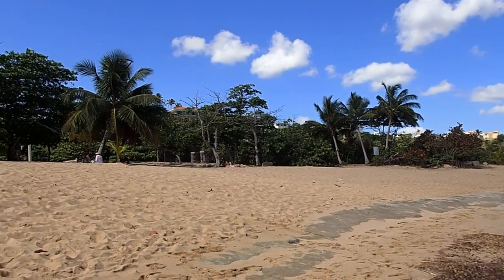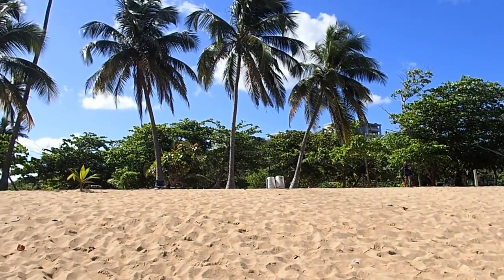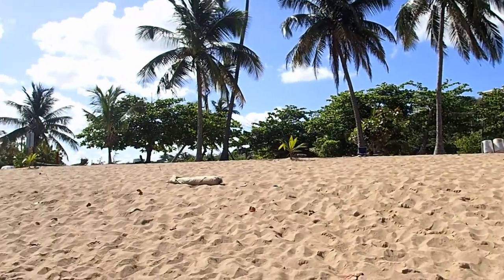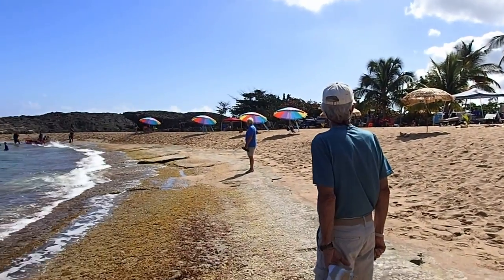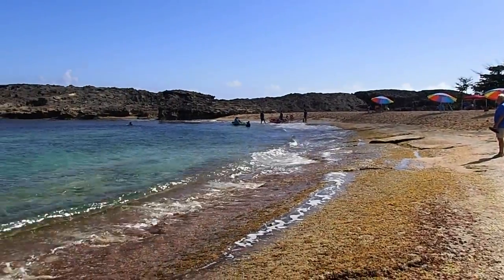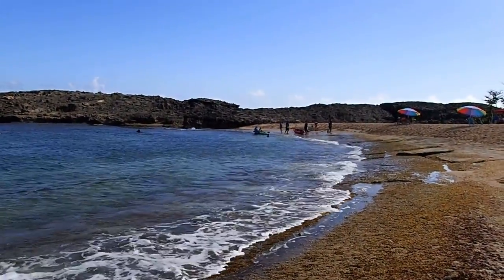It's just a beautiful little crescent. Sand and palm trees — it's awesome. So many places here in Puerto Rico that we are yet to find. I'm knocking them off.